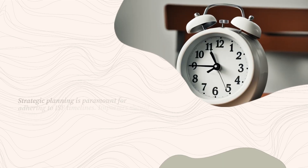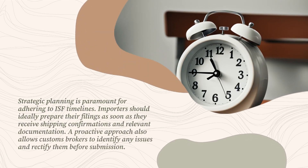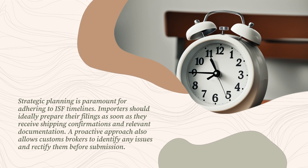Strategic planning is paramount for adhering to ISF timelines. Importers should ideally prepare their filings as soon as they receive shipping confirmations and relevant documentation. A proactive approach also allows customs brokers to identify any issues and rectify them before submission.